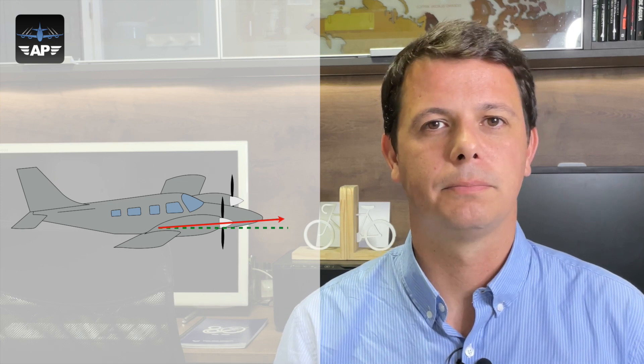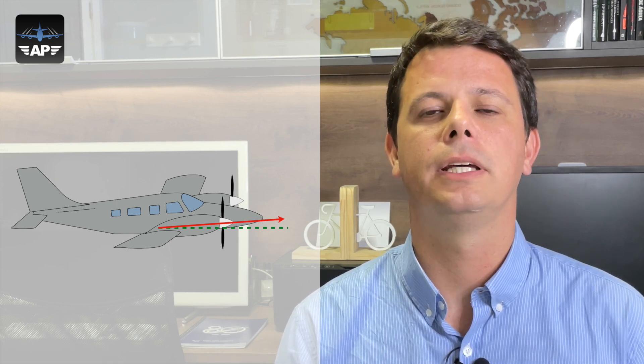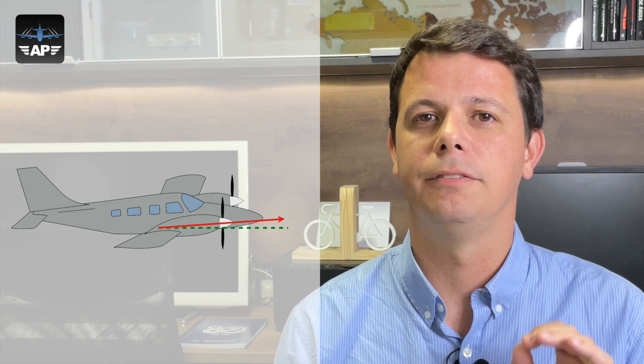First of all, what is a critical engine? To start our discussion we'll talk about propeller-driven engines first — it might be a turboprop, it might be a piston engine; there's no difference in what we're going to talk about here. I'm bringing you a Piper Seneca as a model of our study. You can see that this engine is sitting on the airplane not exactly on the longitudinal axis but tilting a little bit upwards, and this is a very big deal.